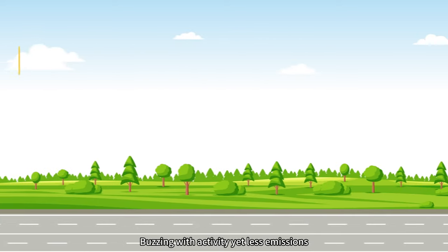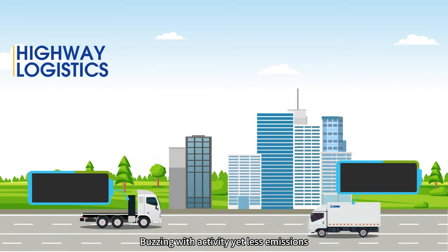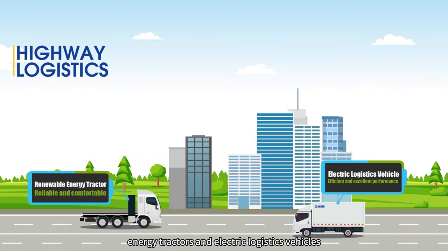Buzzing with activity, yet less emissions — XCMG's green energy tractors and electric logistics vehicles are your reliable partner.